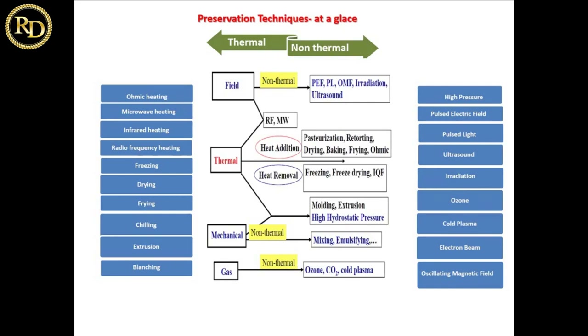Because of these thermal limitations, scientists, researchers, industrialists, and scholars have come up with non-thermal technologies. These technologies include pulse electric field, high pressure, pulse light, ultrasound, infrared, UV radiation, ozone, cold plasma, and electron beams.